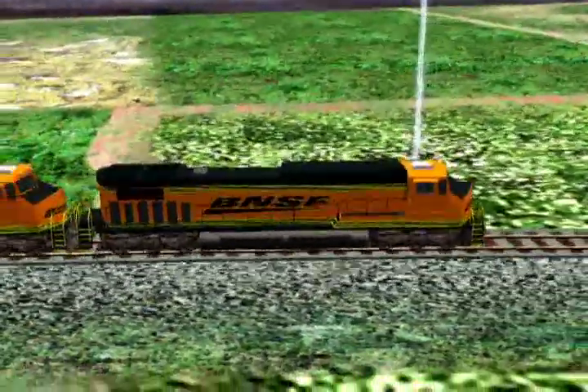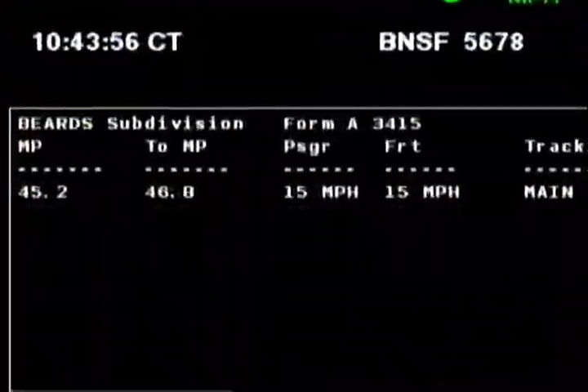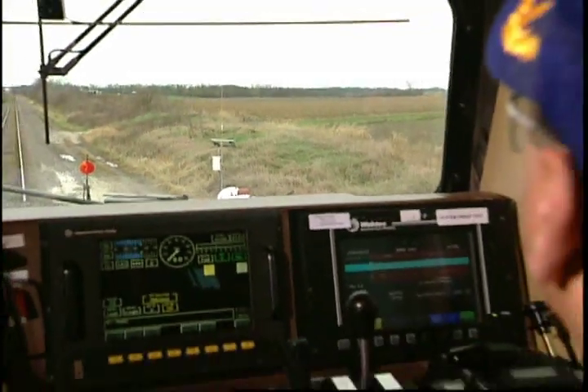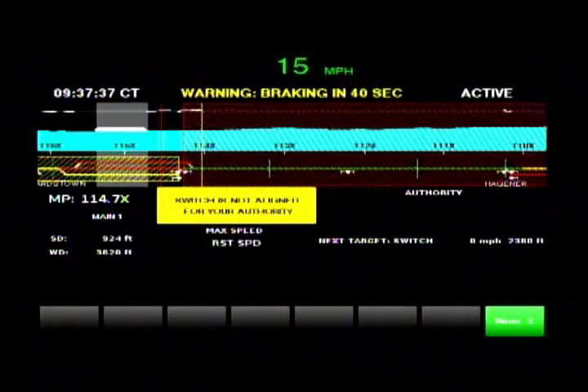ETMS takes in movement related information like authority limits, speed limits, and work zones through both Wi-Fi and radio frequency communication networks, and displays it in a graphic interface inside the locomotive cab.